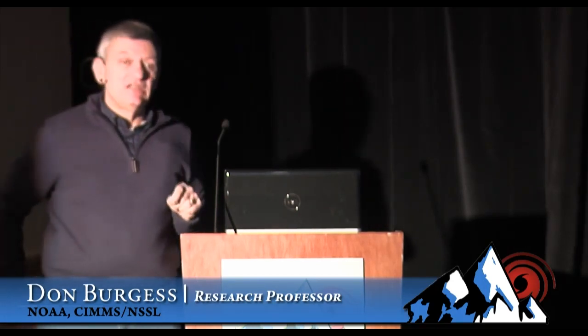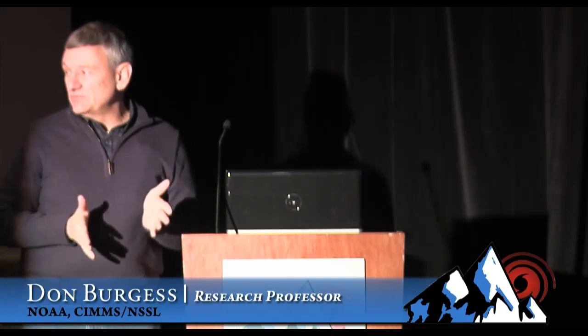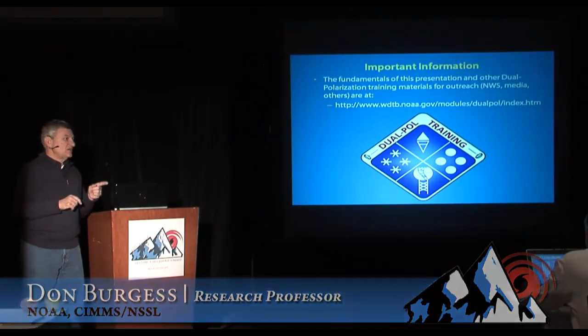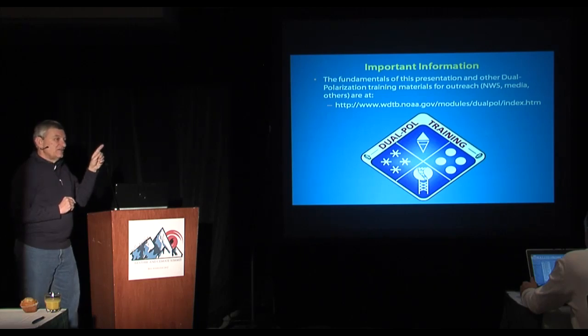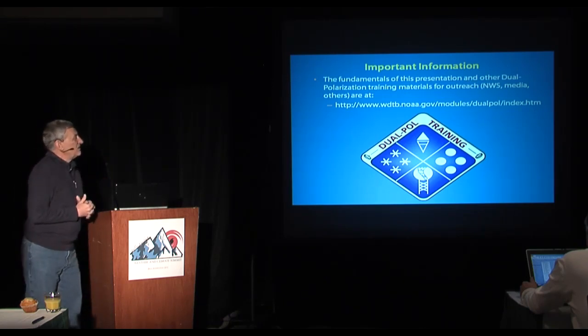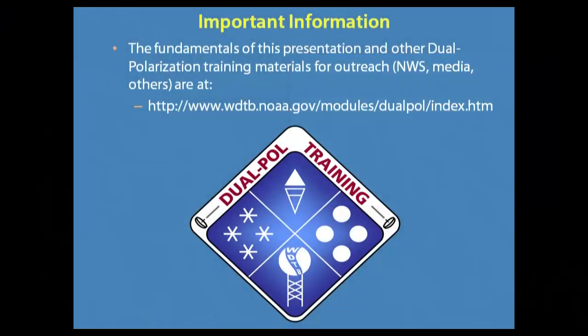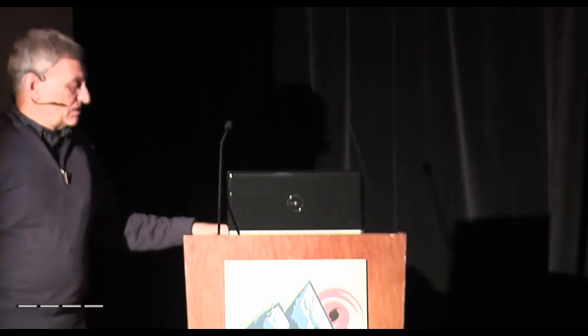Some of this talk is going to be redundant with a very similar talk I gave last year, except another year has transpired and we've had more adventures. For those of you that are new, you should know that most of the materials I've used come from the training branch in Norman. Paul Schlatter, my cohort in this dual pole presentation, is going to talk after the break. The dual pole training materials on the web are all very good and useful, and I encourage you to look at them if you want more detail.